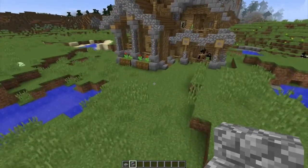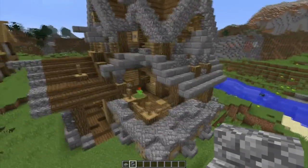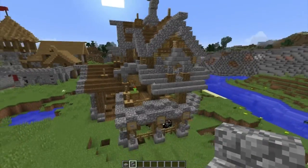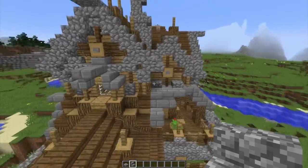Let me know if you want to see this build because I kind of like it — there's even a stable for some horses and stuff, and some flowers. I kind of like how this build looks. Let me know what you think about it and if you want me to make a tutorial about it.